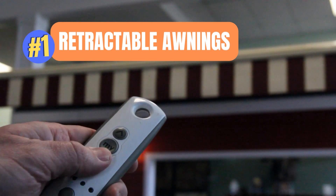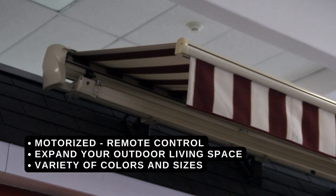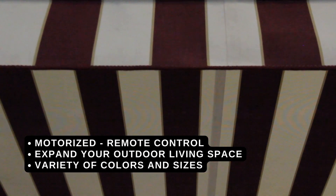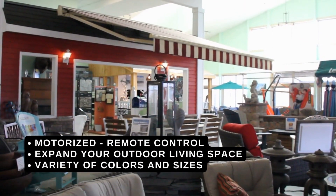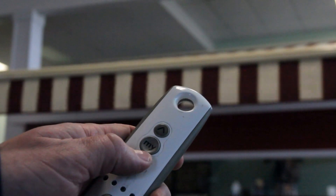1. Retractable Awnings. Our customers love everything about retractable awnings. They expand your overall living space outdoors and offer a cool space to sit back and relax even on the hottest days. The best part? You'll have the power to open and close your retractable awning with the touch of a button.